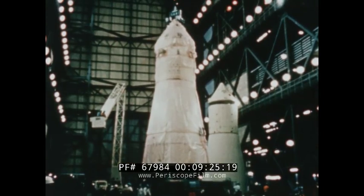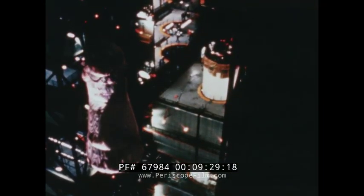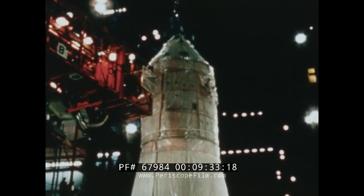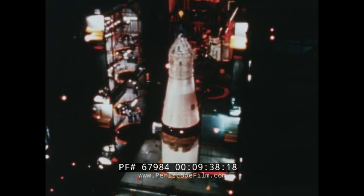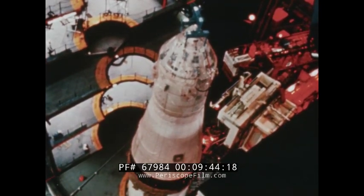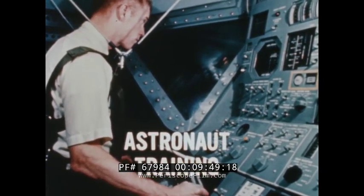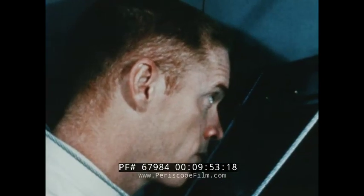In the huge Vehicle Assembly Building at Complex 39, meanwhile, the second Apollo Saturn V was being prepared for an unmanned launch. According to plans, the second flight will be almost a repeat of the first, the primary objective being to solidify confidence in the vehicle which will eventually carry American astronauts to the moon. The astronauts, in the meantime, were themselves hard at work. One of the many skills they must perfect is that of joining two Apollo vehicles in space.